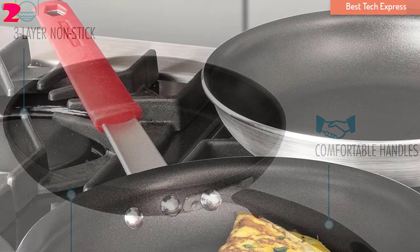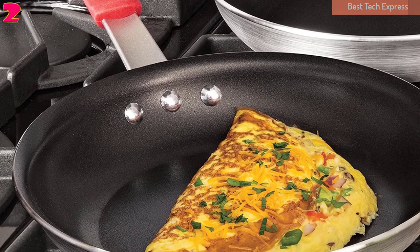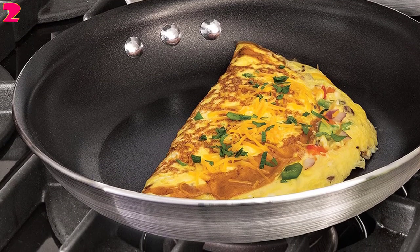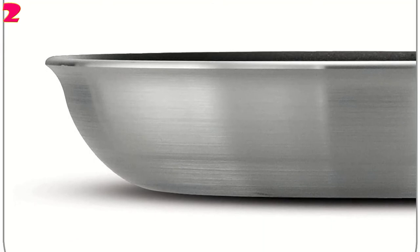Number 2, Tramontina Professional Aluminum Non-Stick Fry Pan. The Tramontina Professional Non-Stick Fry Pan is designed to fit professional kitchens, but it can quickly adapt to home use. It is suitable for versatile cooking functions such as frying, scrambling, sautéing, and searing.